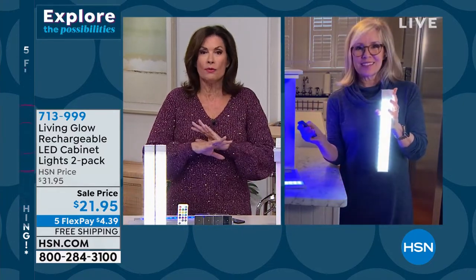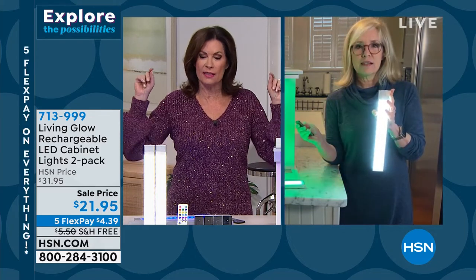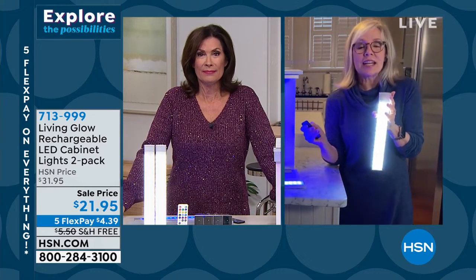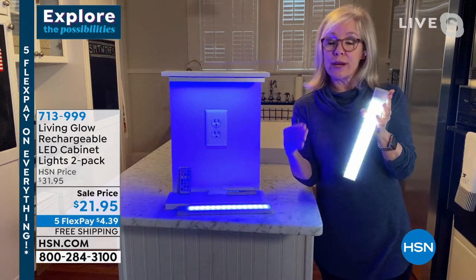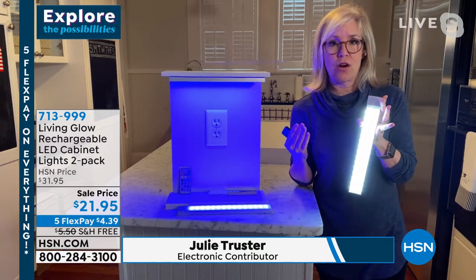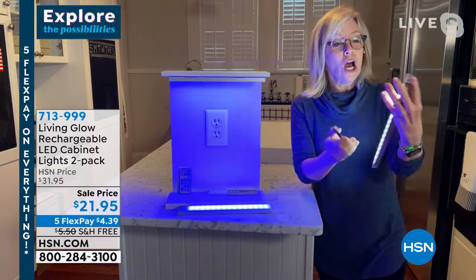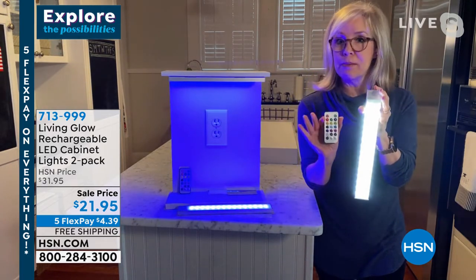I would put this up against any professionally installed lighting anywhere. It's so beautiful the way it casts the light down, up, or any way you want. It's affordable — we priced out our kitchen about 10 years ago and it was over a thousand dollars for our little tiny kitchen. These mount anywhere, they are color changing, and they come with a remote control.